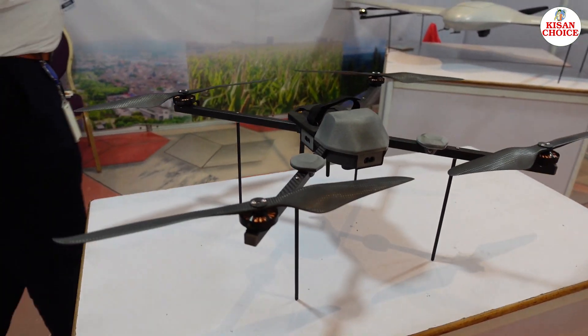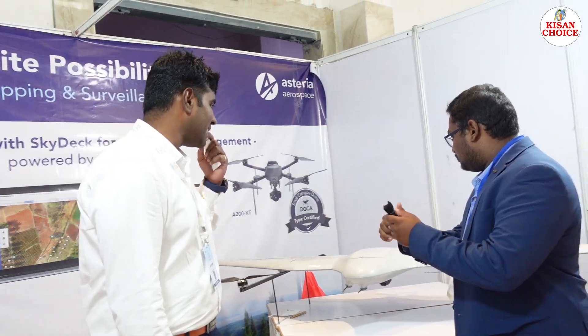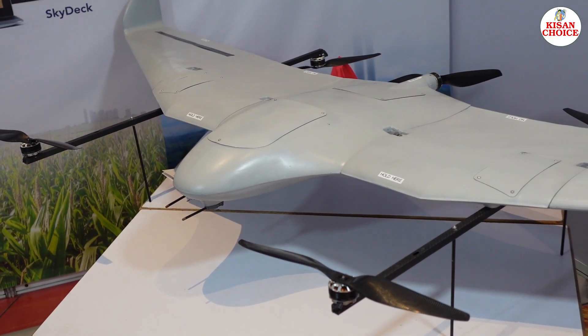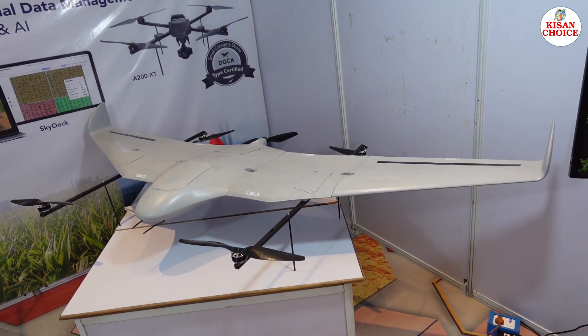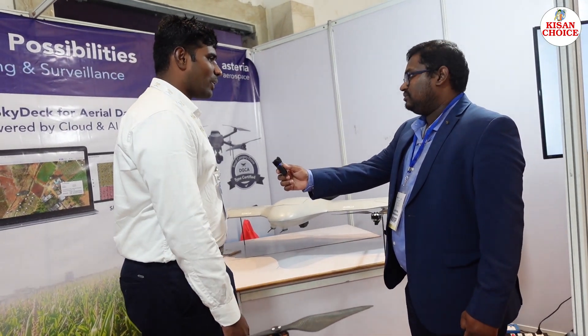These are used across various sectors — agriculture, project monitoring, and construction monitoring. This other drone is specifically developed for defense purposes — currently used for surveillance. It has an endurance of 2 hours and can fly up to 20 kilometer range. Once it is type-certified, we are releasing it for mapping applications as well.